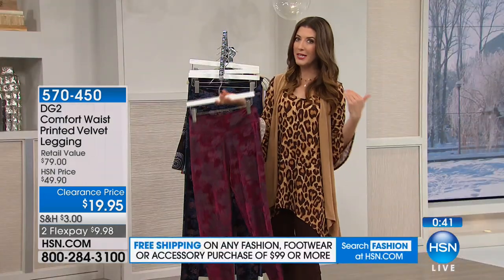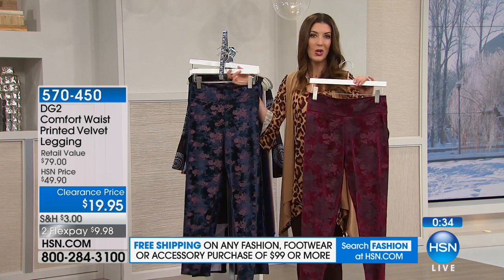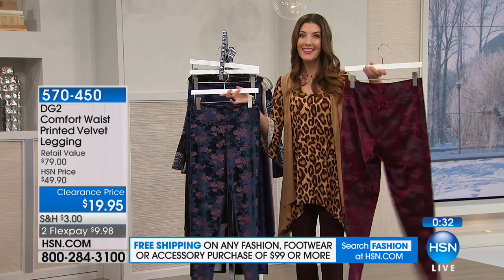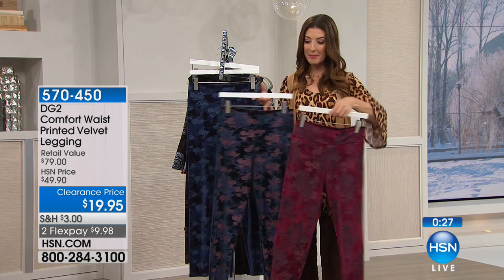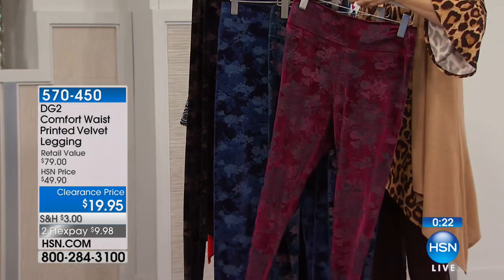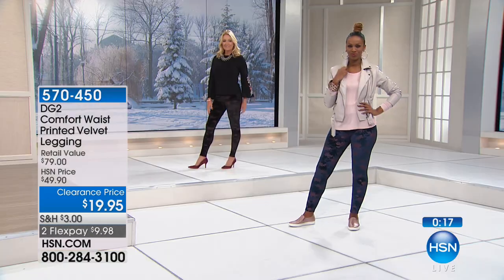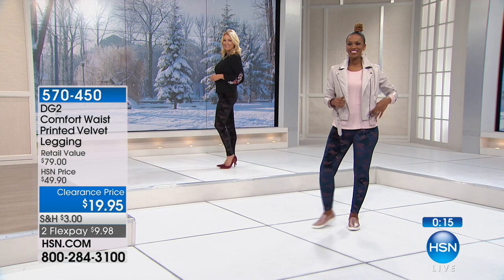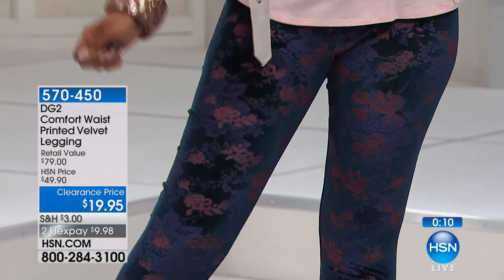Wide curved waistband is slimming — machine wash, air dry. The inseam is twenty-eight inches so you can wear heels. Velvet that stretches — a fantastic buy. Hashtag I'd rather be shopping! Call in on our testimonial line to tell us what you're loving this hour.